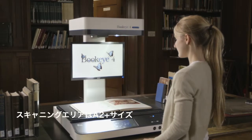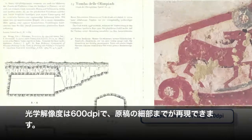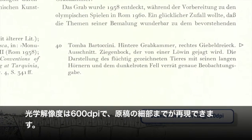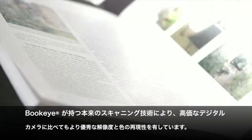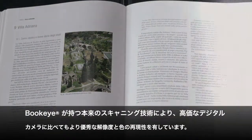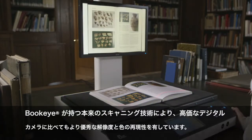The scanning area is larger than A2 and the optical resolution of 600 dpi preserves every detail of the original. Buckeye's real scanning technology achieves unmatched resolution and color fidelity and is superior to even the most expensive digital cameras.